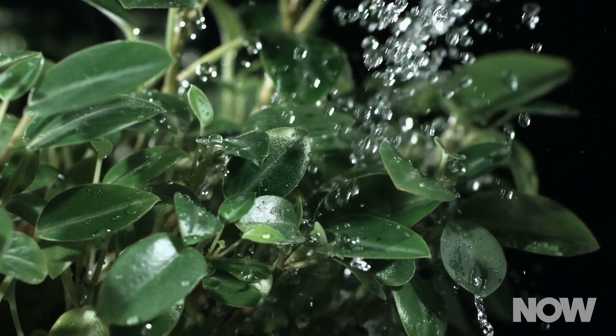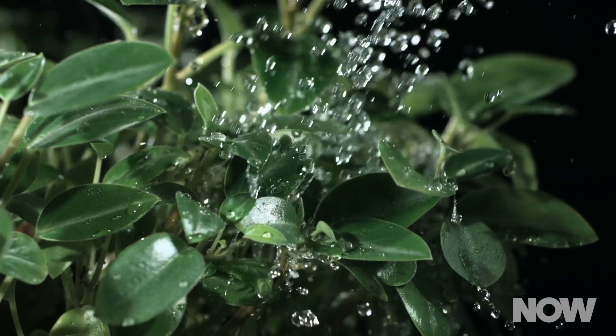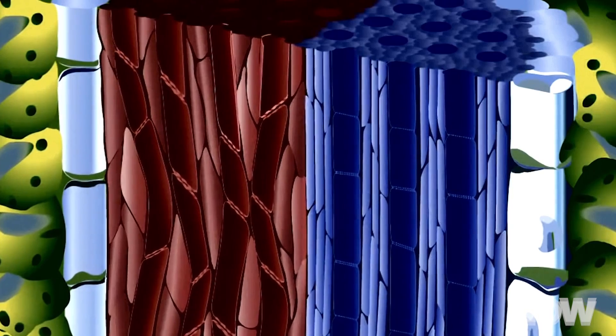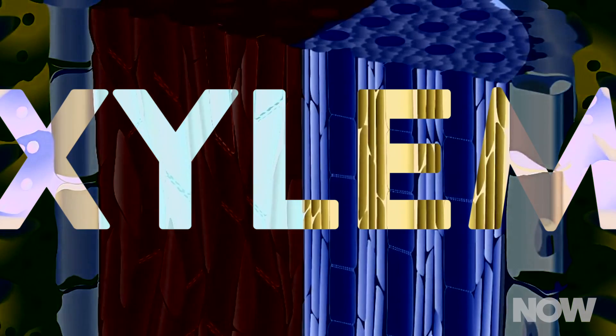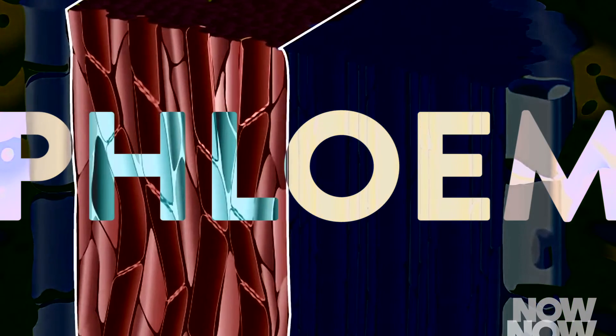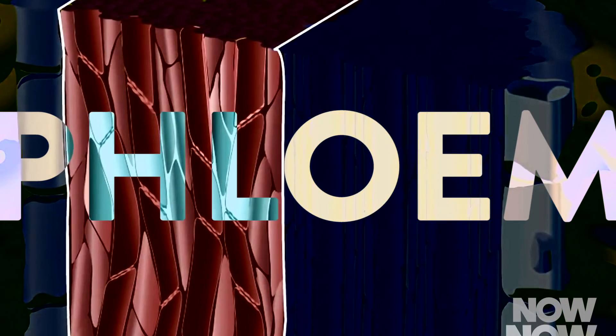Let's take a quick trip back to elementary school science class. That's probably where you learned about vascular plants — plants that have a sort of circulatory system to transport stuff like water and nutrients. The main components are xylem and phloem. The xylem is a system of tubes and cells that transport water and dissolved minerals. The phloem cells transport sugars and other molecules created through the process of photosynthesis.